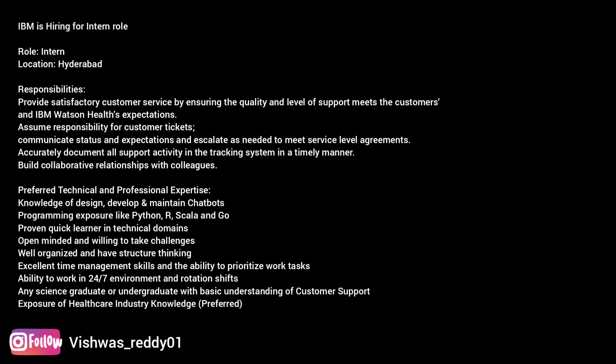Responsibilities: Provide satisfactory customer service by ensuring the quality and level of support meets the customer's and IBM Watson Health's expectations. Required technical and professional expertise: exposure to customer support activities with sensitivity to customer needs and expectations. Interpersonal skills and communication skills, both verbal and written, are required. Experience in problem-solving skills with attention to detail is required. Ability to work within a well-defined process and collaborate with others.